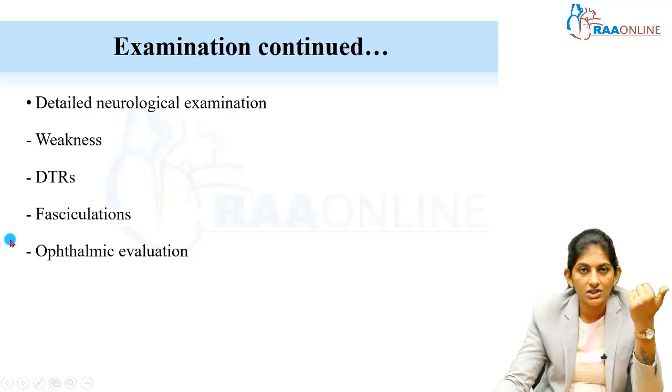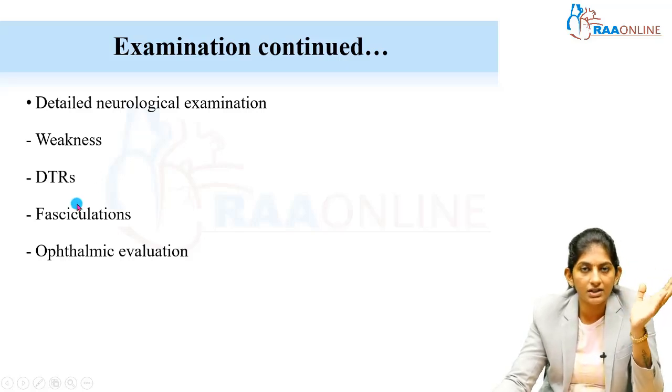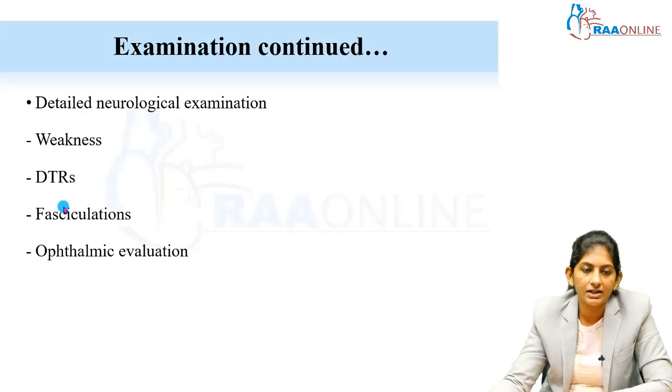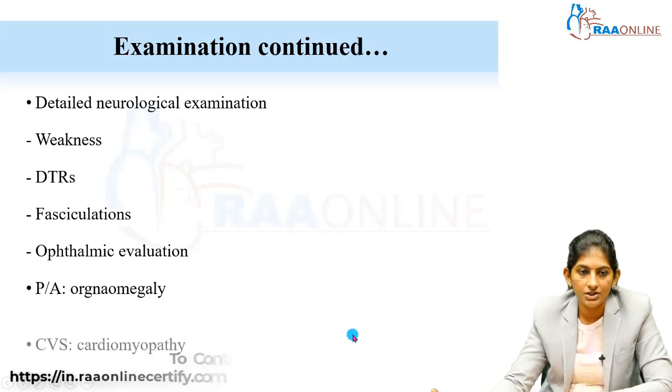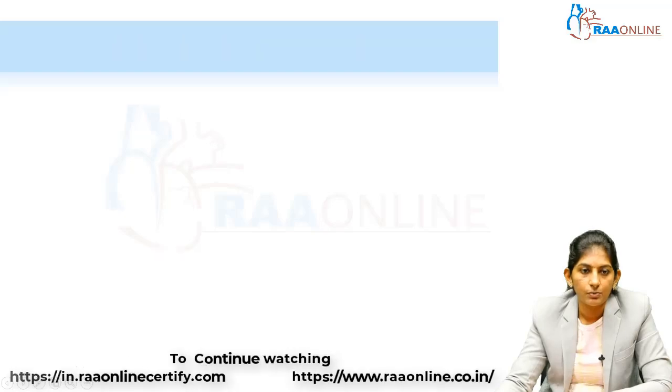Look for fasciculations — tongue fasciculations are most readily appreciated, though fasciculations can be seen in other muscles in a thin baby. Do a complete ophthalmic evaluation for cataracts, as many syndromes are associated with them. On abdominal examination, look for organomegaly — gangliosidosis, lysosomal disorders, and peroxisomal disorders can present as central hypotonia with organomegaly. Also, some muscular dystrophies are associated with cardiomyopathy, so cardiac assessment is important.